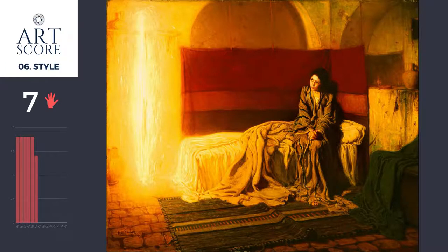The style is very true to a Tanner painting. He has a very distinct style, a very distinct mood and feel to his paintings. I give it a 7.